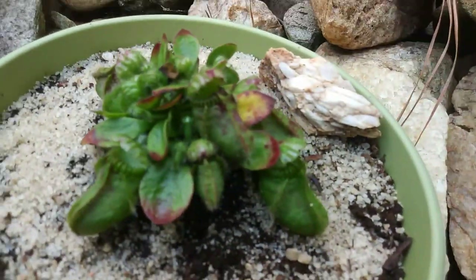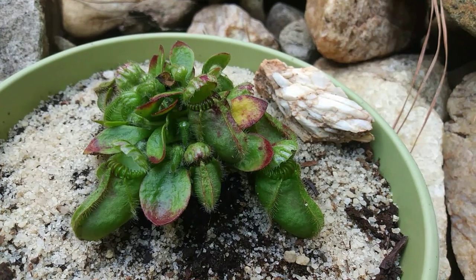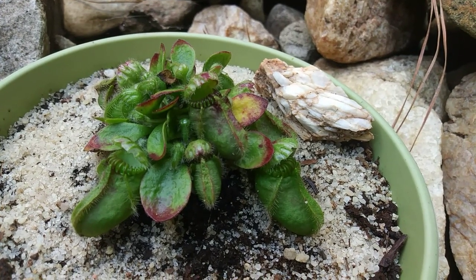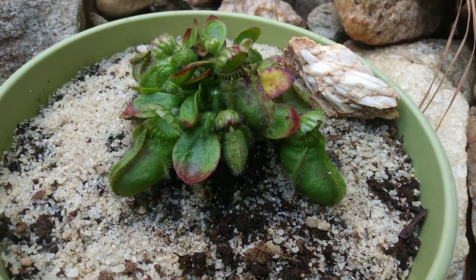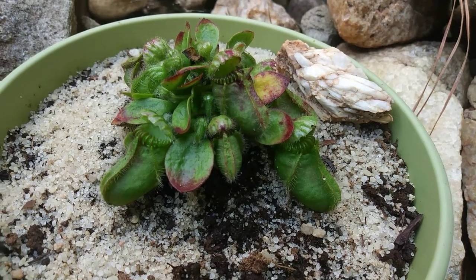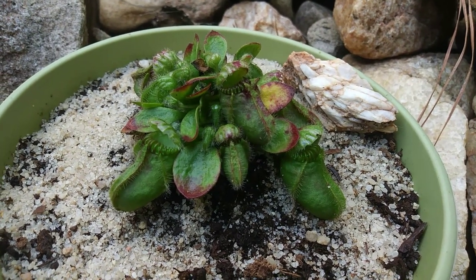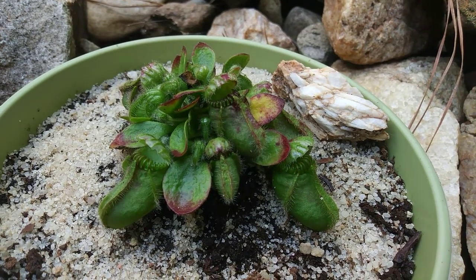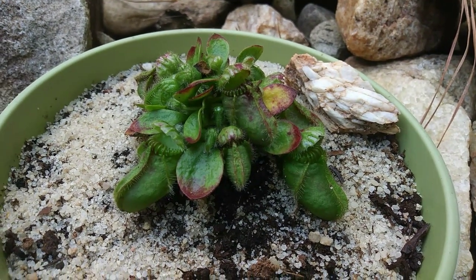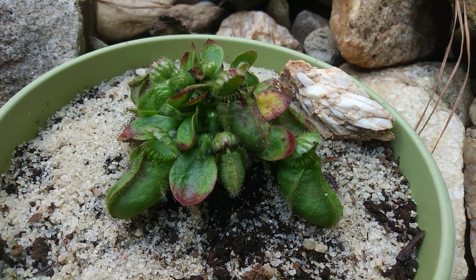Right here we have my Cephalotus follicularis, which is native to the southwestern regions of Australia — Perth, Northcliffe, areas like that. These plants can be a little on the tricky side to grow. Some can tolerate more heat than others, but these plants mostly like high temps in the 80s and cool temps in the 50s at night, Fahrenheit.